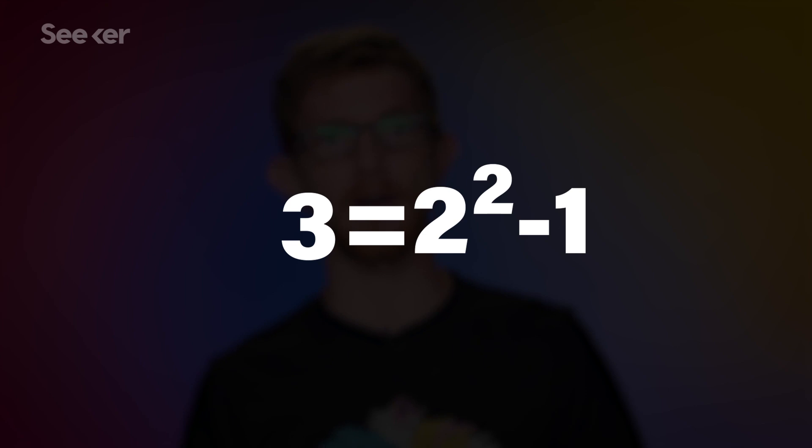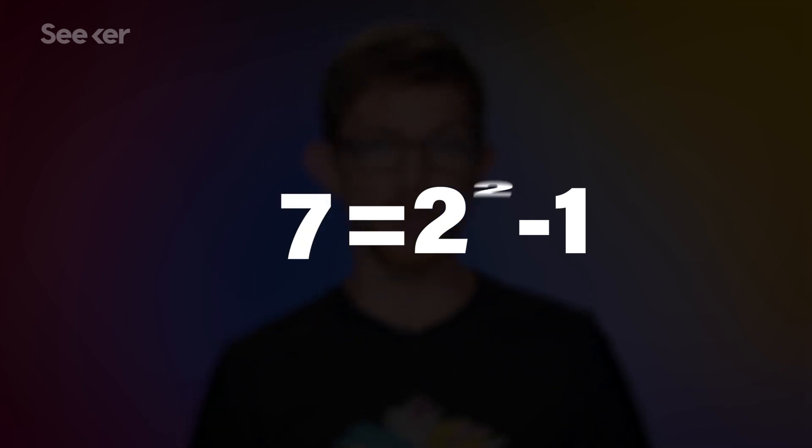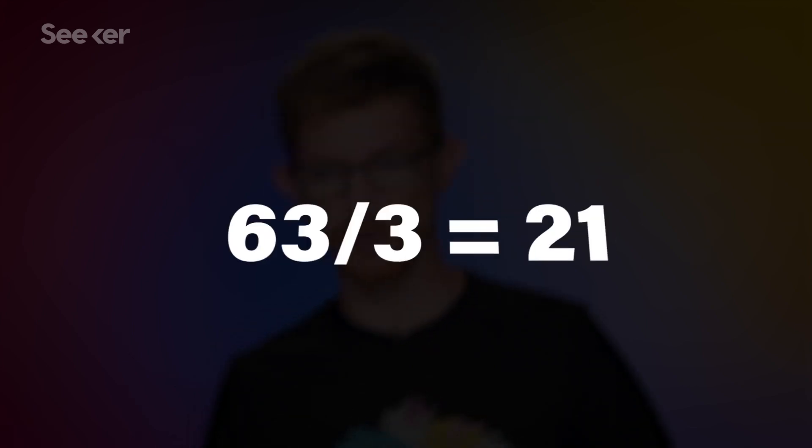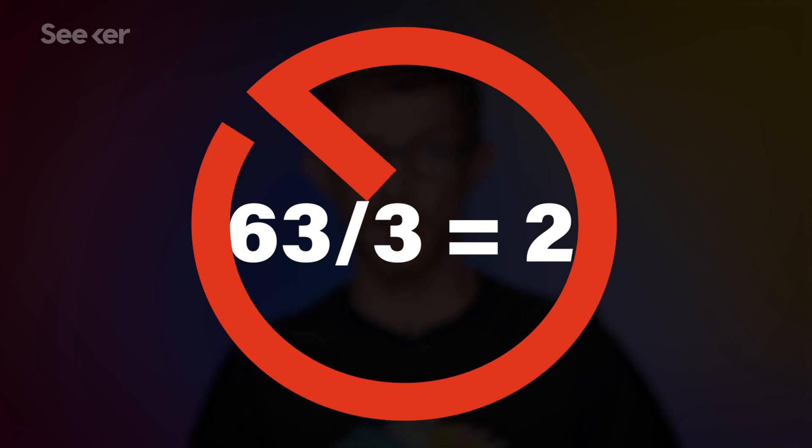3 is a Mersenne prime, since it's 2 to the second power minus 1. Same for 7, which is 2 to the third power minus 1. But the exponent has to be prime. 2 to the sixth power minus 1 is 63, which is divisible by 3, and so not a prime.